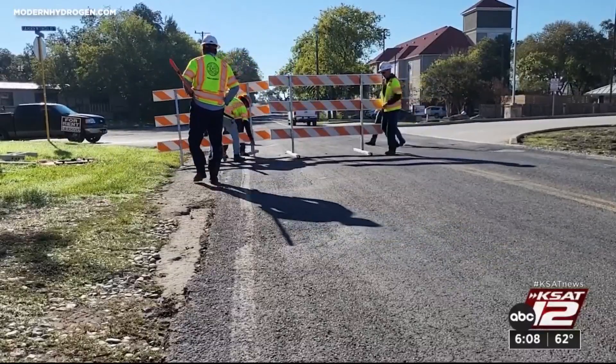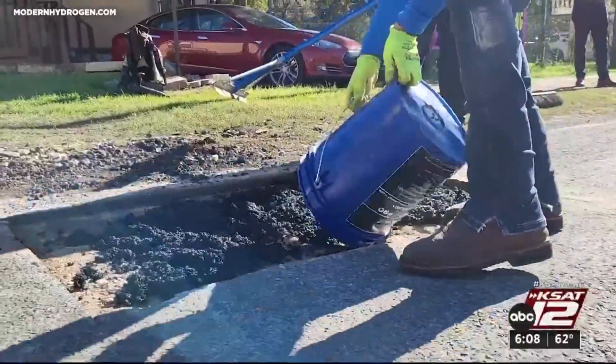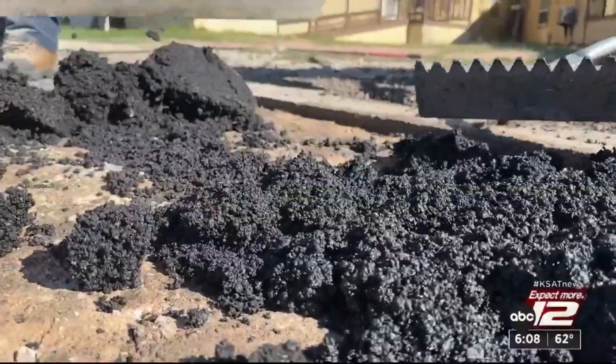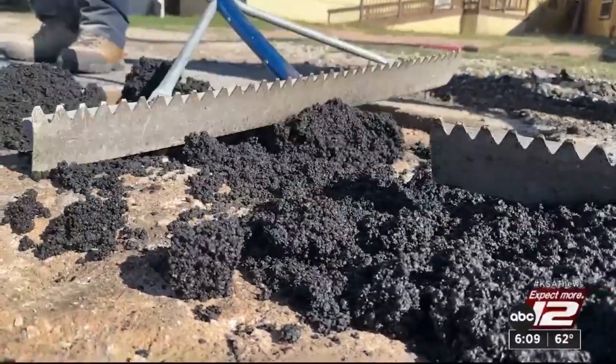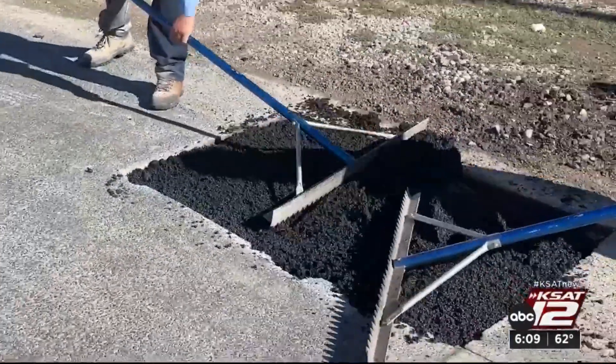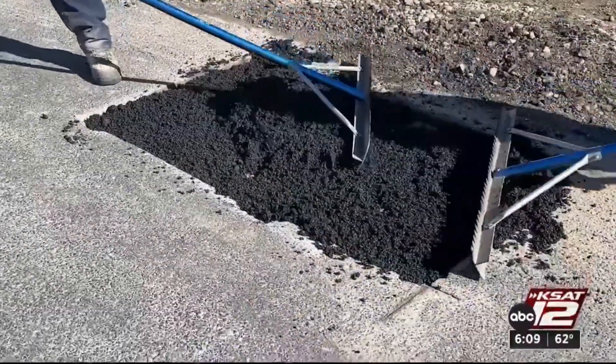This might look like some run of the mill road work, but this asphalt is setting a path for drivers for years to come. We are actually sequestering carbon in asphalt. A lot of people talk about getting CO2 out of the atmosphere, and we're actually doing it. Bexar County is the first in the country to use this technology on the roads, which strips carbon from natural gas to create this new type of asphalt.